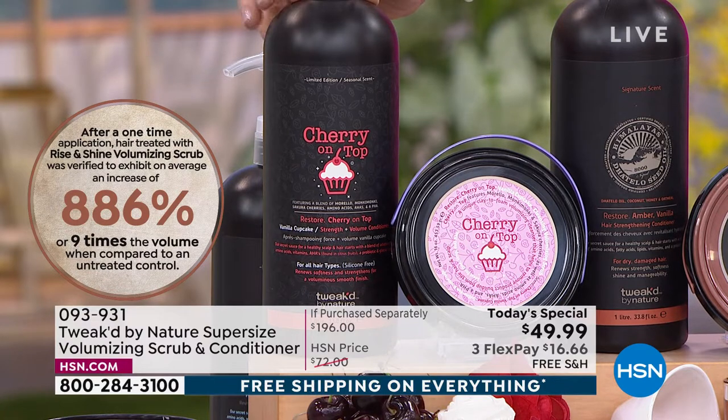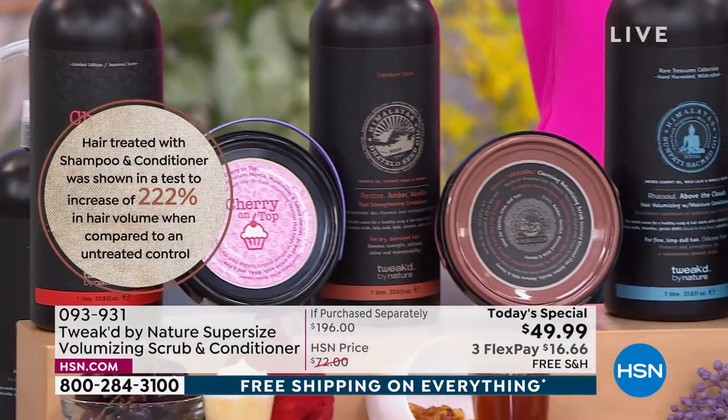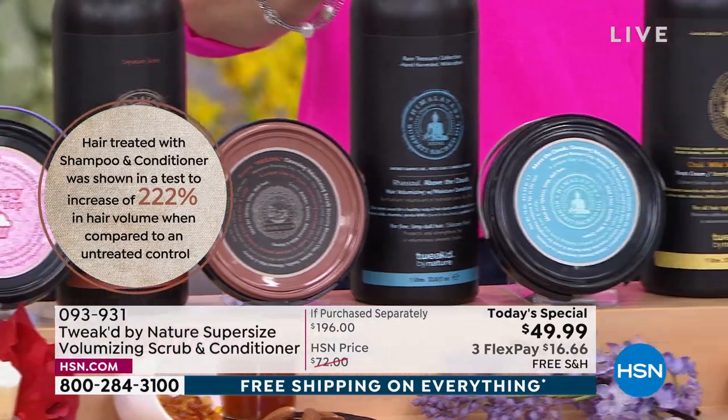If you've seen the new juicy cherries come out for the summer, you know — limited edition, grab it while you can. We have the OG, as my kids call it — the original, the amber vanilla: seductive, sexy, warm, beautiful. We have Above the Clouds — this is your last chance of the year to get Above the Clouds.